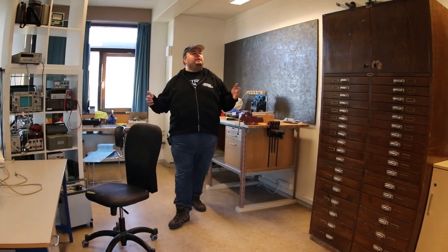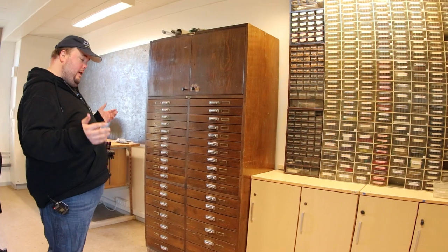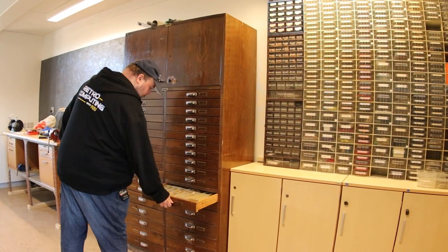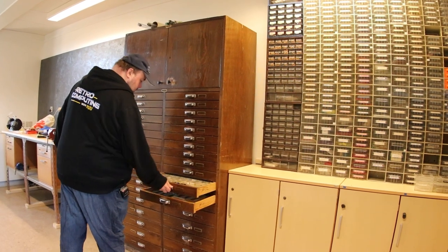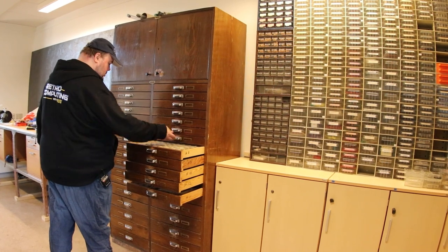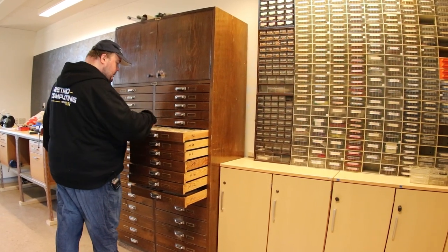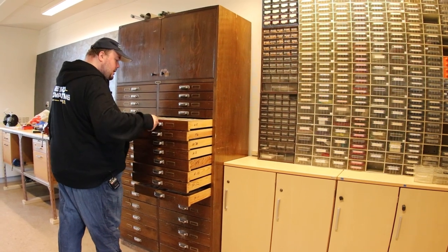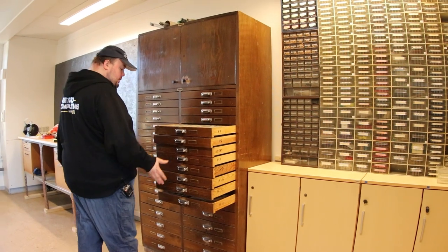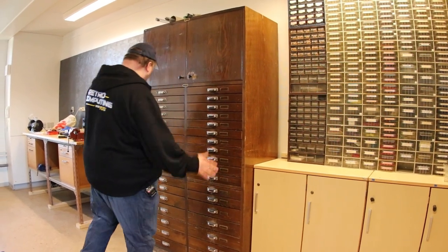And then we have this really beautiful component wall. I thought I had a huge component wall at my studio, but this is just on another level. We have crystals, potentiometers, different EPROMs, different integrated circuits, and 7400 logic. This is just so cool.